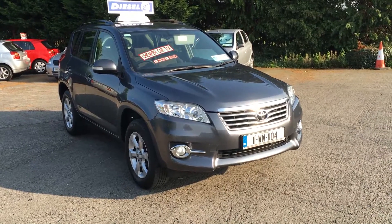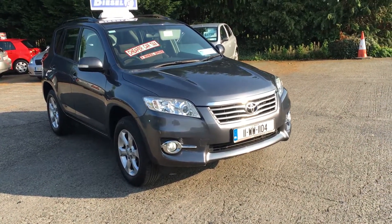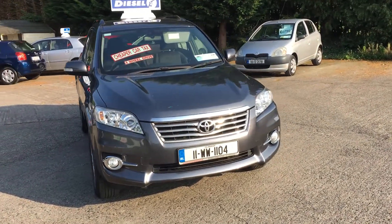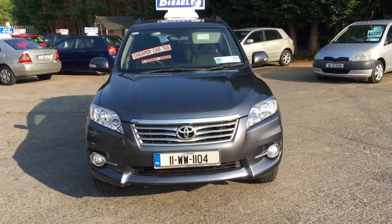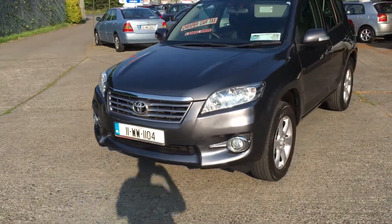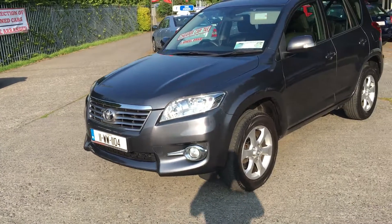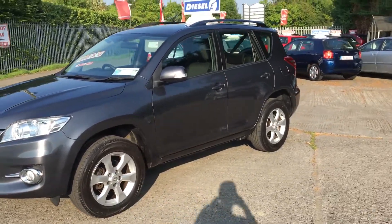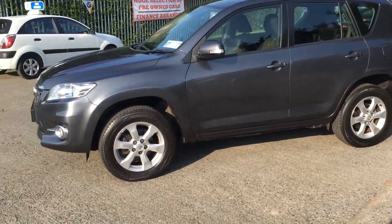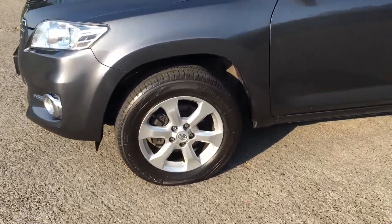Hi, it's Mark here from Manor Field Cars. What I have here today is our 2011 Toyota RAV4 — this is the 2.2 diesel four-wheel drive model. Starting from the front, you've got your nice Toyota grille, your front fog lights. Making our way down the side, you've got your body color door handles and mirrors, and multi-spoke alloy wheels which I'll let you have a better look at.